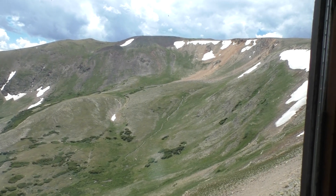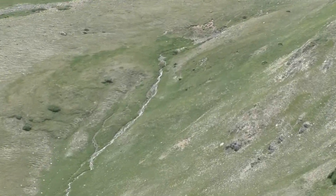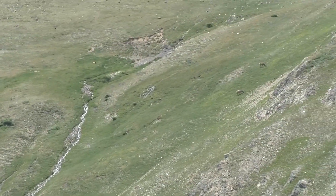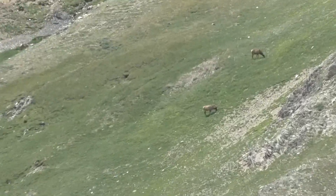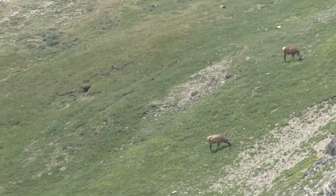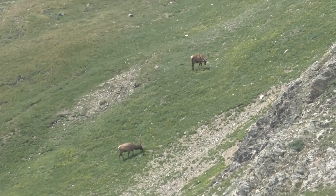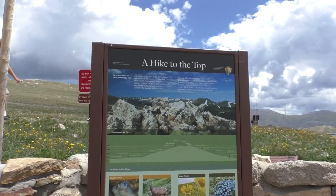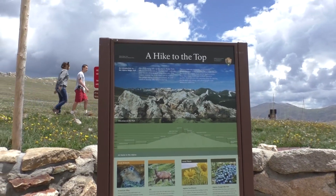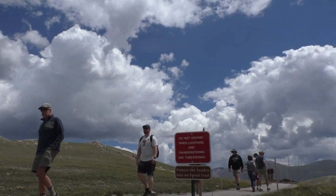This is our lunch view. It's the Alpine Ridge Trail and we're going to head up with the throngs of people.